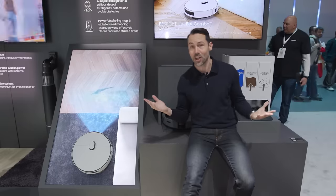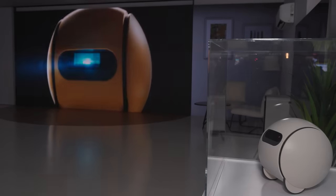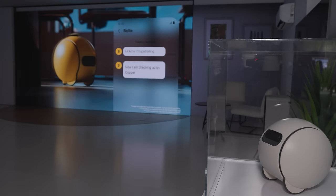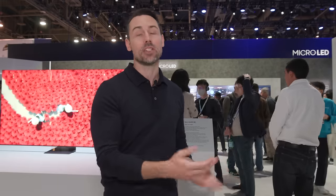Ball-E is Samsung's little robot companion, enhanced from 2020 with added AI. It rolls around the house and greets you at the front door. It now uses AI to figure out what you might want from it and can control other devices around the house. It has two built-in projectors — a short-throw projector for up-close display and a long-throw projector to put a big image on a wall when you want to watch something.